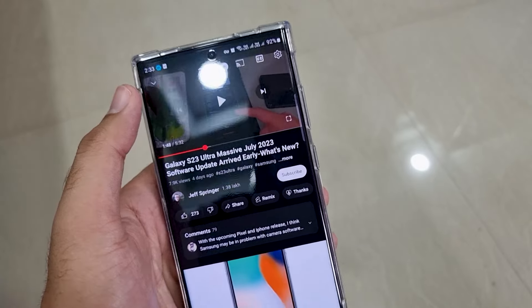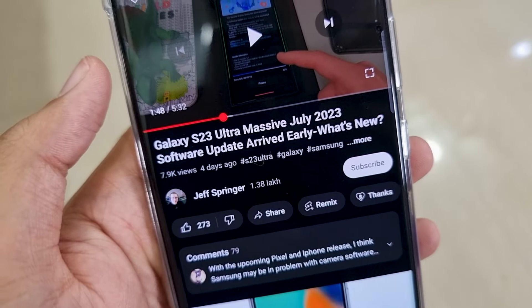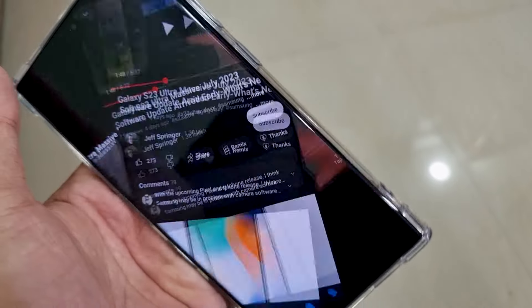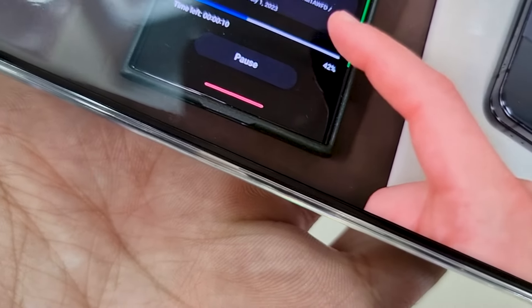Apart from carrier-locked devices like AT&T, all other devices get updates at once. Some major updates like OS upgrades differ by country, but security patch updates are supposed to come to all at once. I started searching on YouTube, and to my surprise, I saw a lot of videos — uploaded 3-4 days before — where someone had already received the latest security patch update, a 429MB update, and I couldn't see it on my device at all.